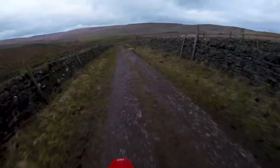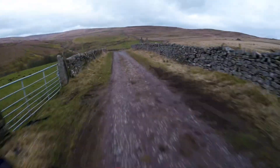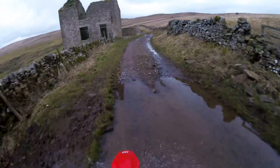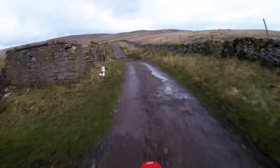Quite a few water splashes along here — never know quite how deep they're gonna be.